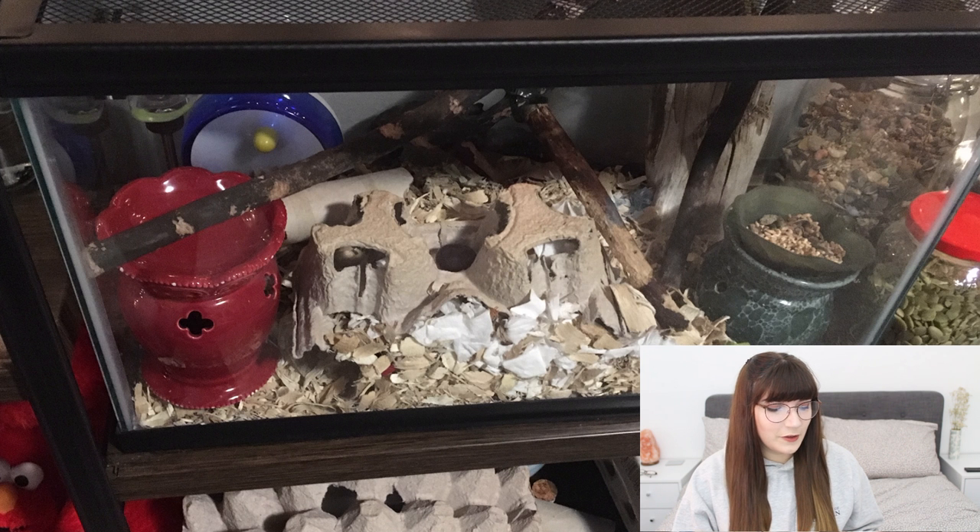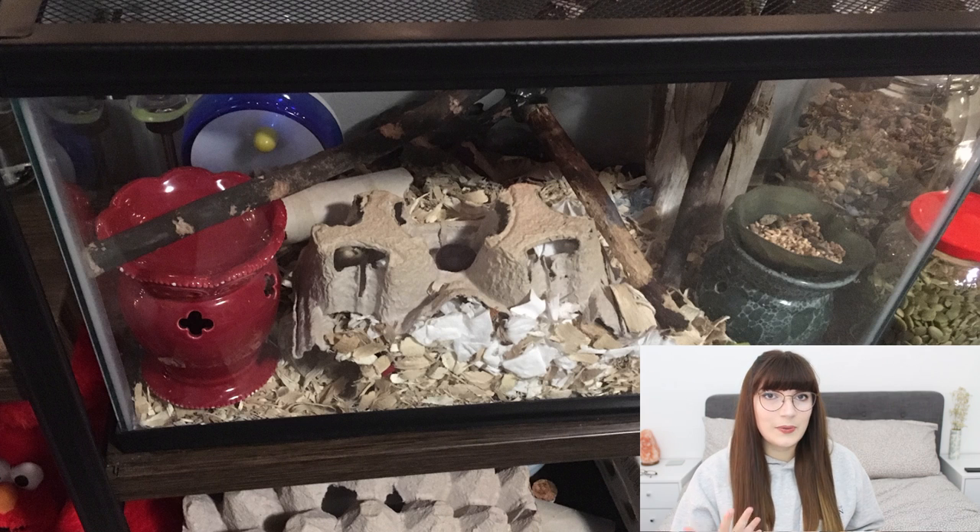I'd say if you can get a bigger enclosure — whether a 20-gallon or 40-gallon — your girls would really appreciate it. If you explain to your parents that you're not necessarily intending to get more mice right away, and that it's necessary for their wellbeing, hopefully they'll come around. In my mind, 20 gallons is the minimum for a few mice; I tend to aim for about 40 gallons for three mice. A bigger enclosure would allow an appropriate-sized wheel and much more enrichment.